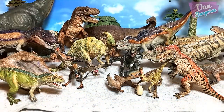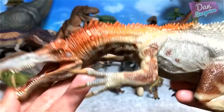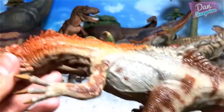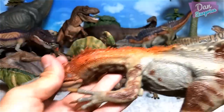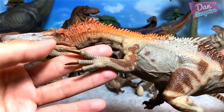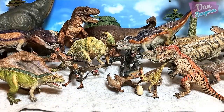Next up baryonyx — known as the heavy claw. This is a beautiful figure, but at the same time it's a pretty weird-looking figure compared to many purple figures. The sculpt is just weird — it looks like a dragon from a fairy tale movie.